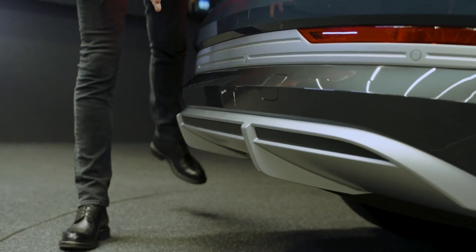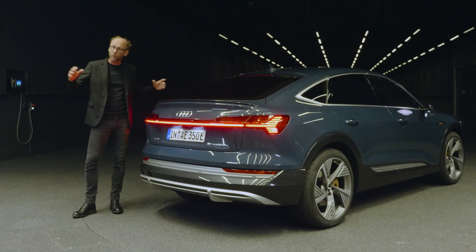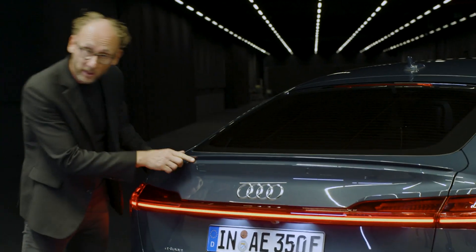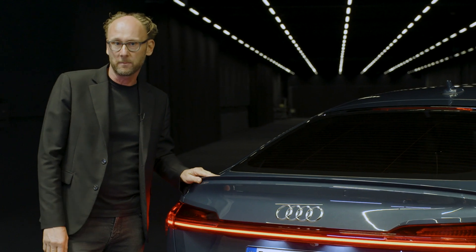The rear is dominated by this sporty diffuser. And of course there are no tailpipes, that's why it covers the whole width. The spoiler lip improves the aerodynamics and underlines our sporty DNA.